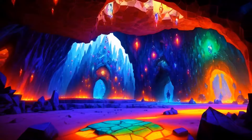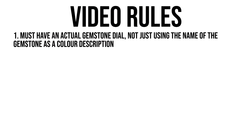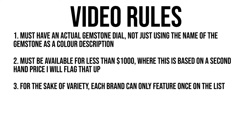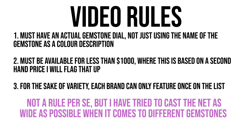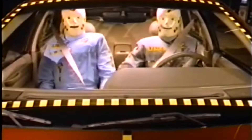The rule set I've implemented for this video is as follows: each watch featured on the list must have an actual gemstone dial, they must be available for less than a thousand dollars, and where a price is based on the second-hand market, I've flagged that up. Finally, only one watch can feature from each brand for the sake of variety. Given the nature of the video, I've also tried to cast my net wide in terms of the specific gemstones featured. For some gemstones, it's slim pickings for choice, hence the quotation marks around 'best' in the video title — that is no accident.